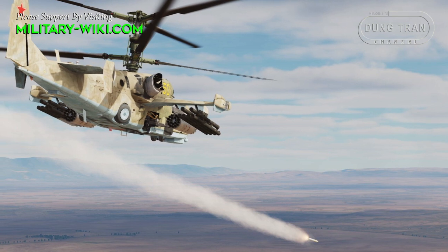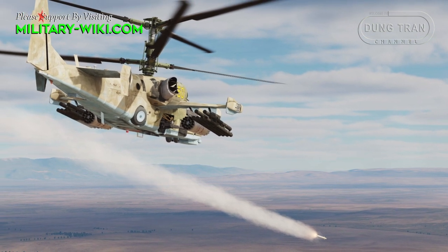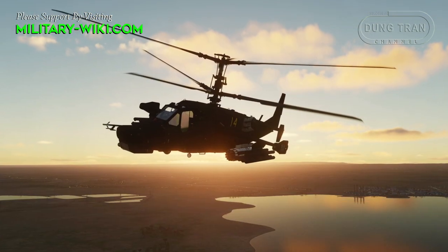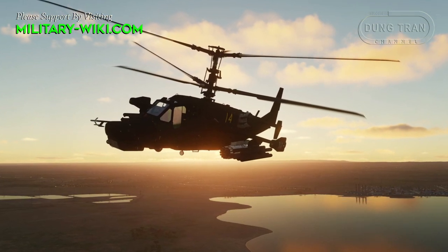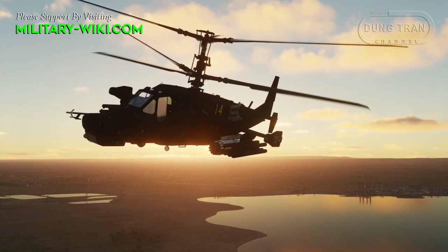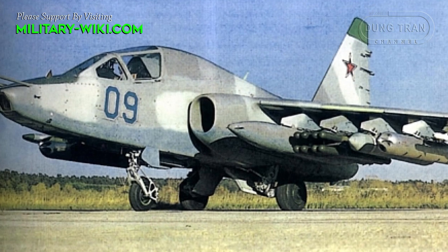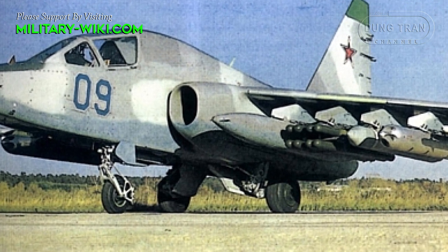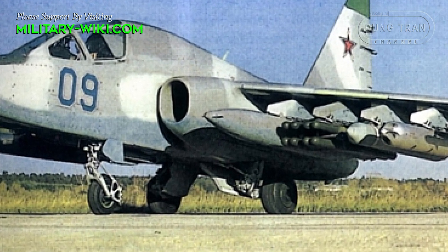The Vikhr is compatible with APU-6 and APU-8 air launchers. The APU-6 can carry 6 missiles and is used on the Ka-50 and Ka-52 helicopters, while the APU-8 can carry 8 missiles and is used on the Su-25T attack aircraft.